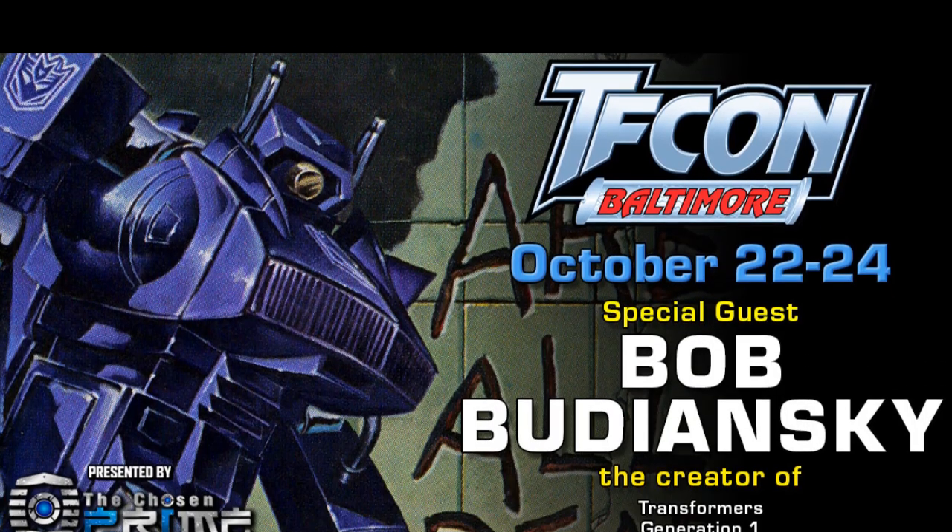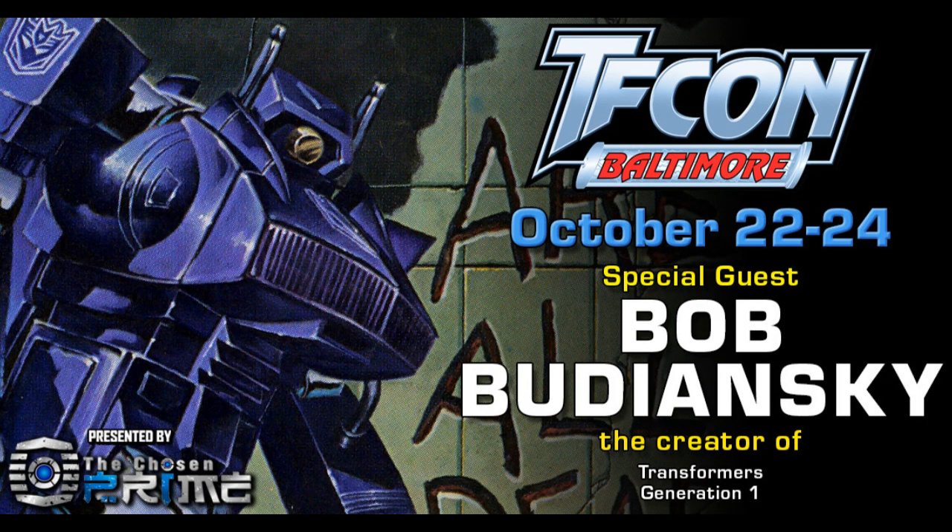TF Kahn Baltimore in October is going to feature Bob Budiansky, the creator of the G1 Transformers. It's pretty interesting that they're actually going to have him as a guest — he has lots of stories to tell. I've seen some videos with him sharing how he created certain characters and it's pretty exciting and interesting.